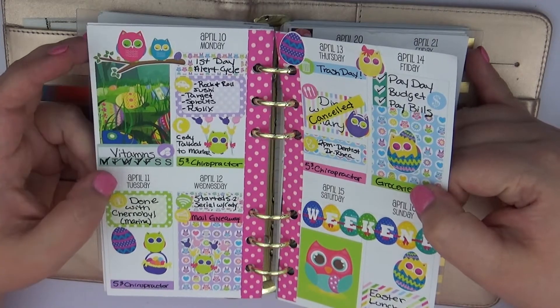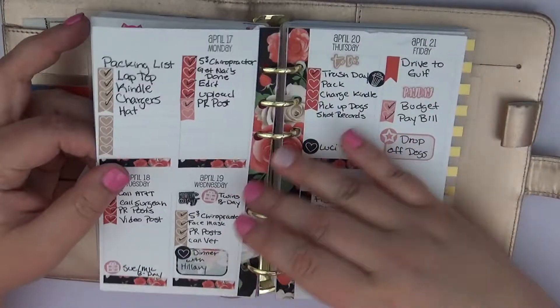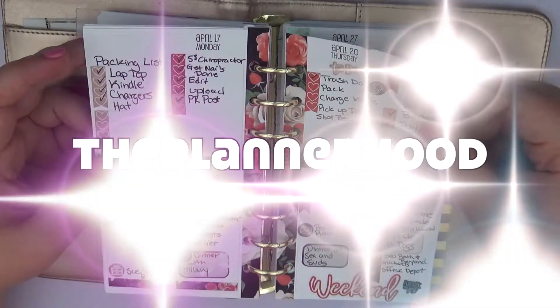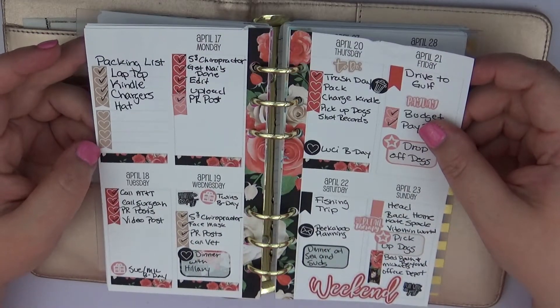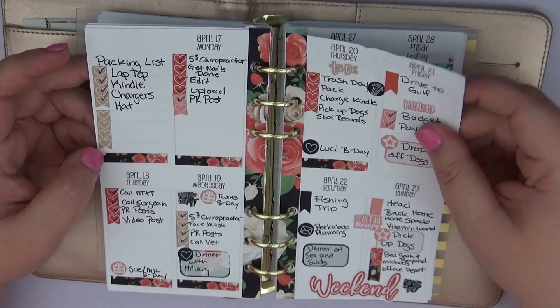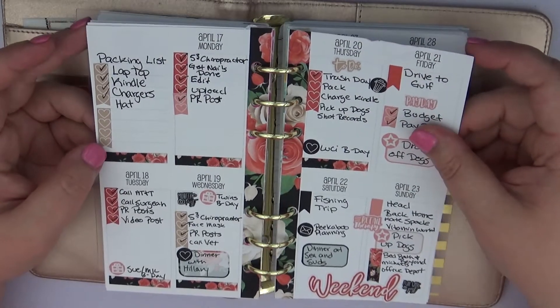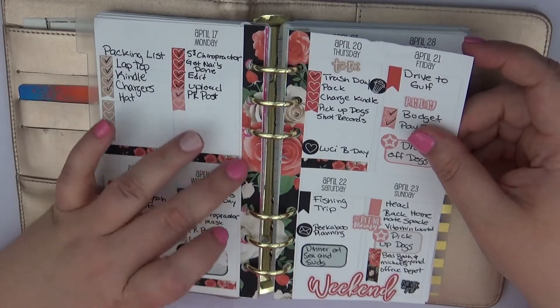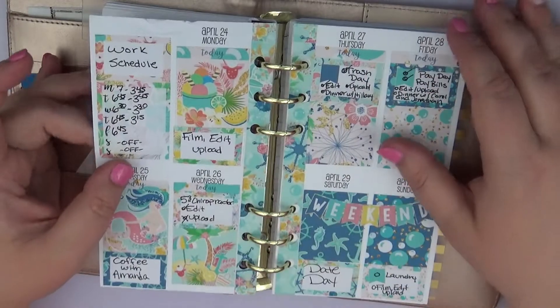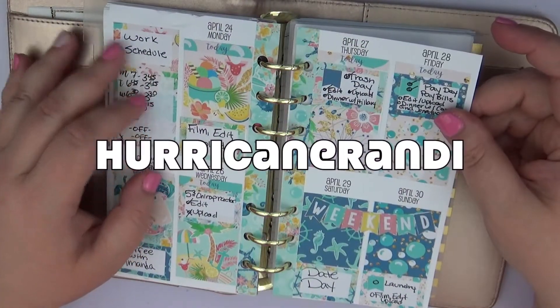I loved that as my Easter spread — it was really pretty. Then I also used the Planner Hood Shop, and I like how really simple this one is. It was basically just checklists and to-do lists, checking things off. It turned out really pretty — I loved the black and the roses.